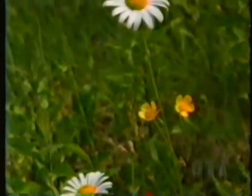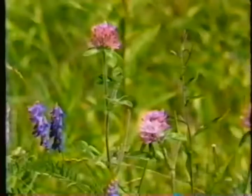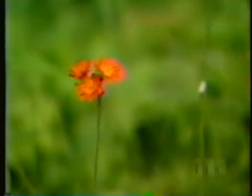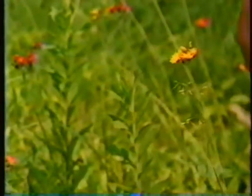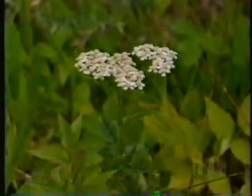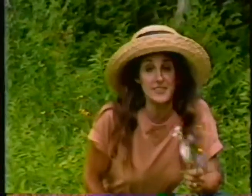This one has buttercups, some purple vetch, some red clover, some oxeye daisy. Over here is my favorite orange hawkweed and some of the yellow kind as well. Here's some white yarrow growing. There must be at least half a dozen others too.